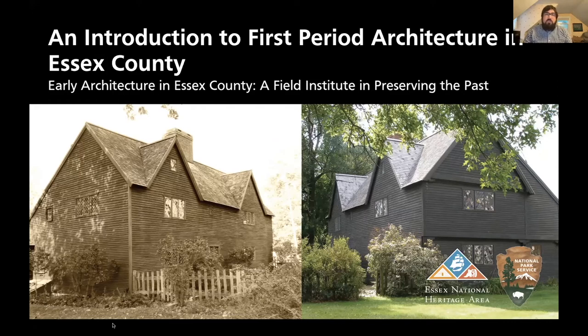Good evening everyone. Thank you all so much for joining us for this virtual presentation. My name is Ryan Connery with the Essex National Heritage Area. In partnership with the National Park Service, Essex Heritage presents Early Architecture in Essex County, a field institute in preserving the past. This in-depth multi-part series will give participants a detailed look at stories and challenges involved in stewarding some of the oldest surviving structures located within the Essex National Heritage Area.